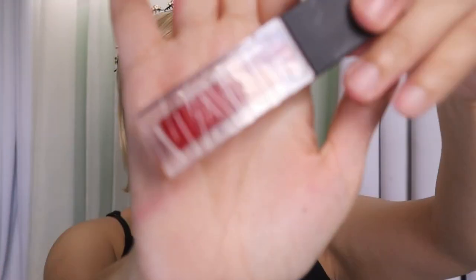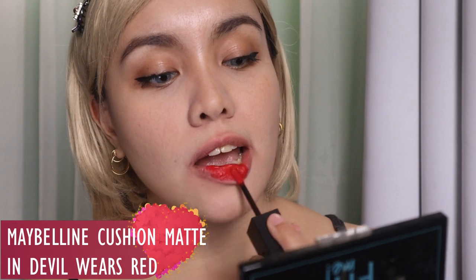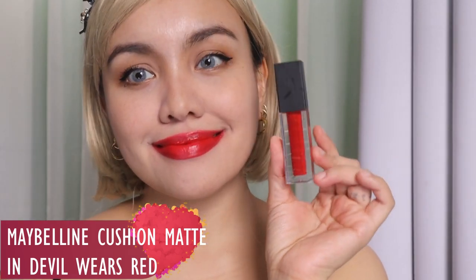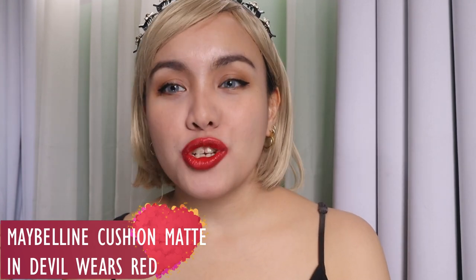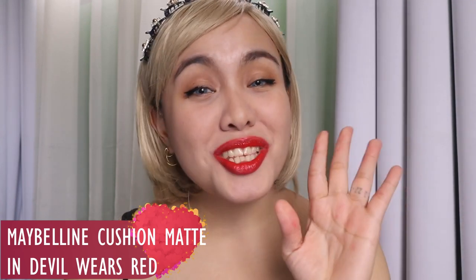Now let's go to the liquid lipsticks. First on my favorites is the Maybelline Sensational Cushion Matte in the shade Devil Wears Red. If you're the type who loves liquid lipstick but doesn't like super harsh transfer-proof or kiss-proof formulas — if you want a velvety, smooth, and creamy but very pigmented finish — go for this one. It's not kiss-proof or transfer-proof, but it's not drying on the lips. On first application it's slightly shimmery, but once dry it becomes matte. It's really comfortable — the only thing I don't like is it smells a bit like soft shampoo. But yeah, I love the Cushion Matte from Maybelline in Devil Wears Red.